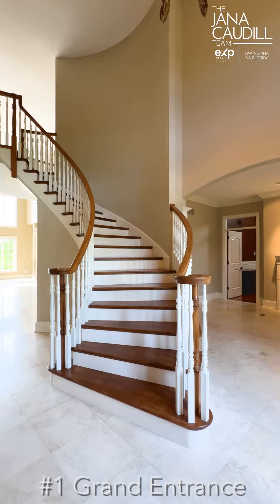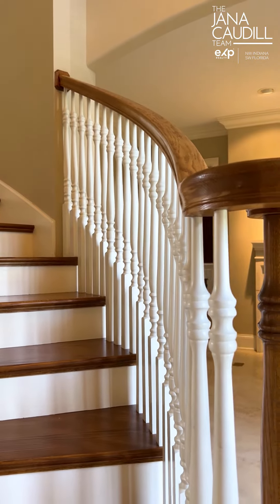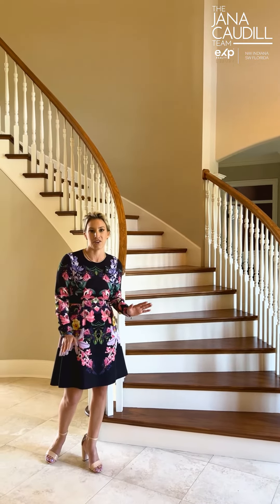One of my favorite things about this property is the grand entryway. This craftsmanship is unmatched. Your guests will be greeted by travertine tiles and a grandiose chandelier. Imagine the impression they'll get when they first enter your home.